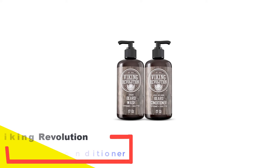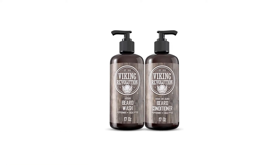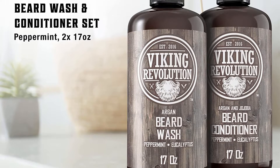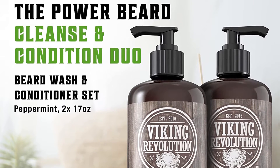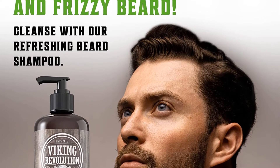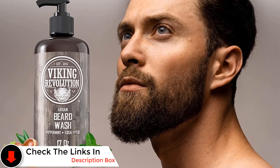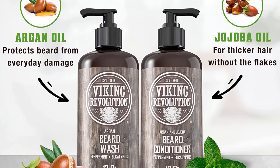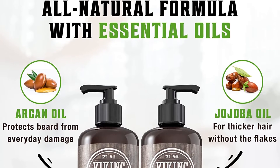Number 4: Viking Revolution Beard Wash and Conditioner. If you're looking for a great gift for that manly man in your life, look no further than this beard wash and conditioner set. It helps hydrate your beard while softening it and keeping it clean. If you have beard dandruff, this highly moisturizing beard set is a good pick. Two 17-ounce bottles contain organic ingredients to help nourish your beard, including argan and jojoba oil, known for softening hair and promoting healthy hair growth. The fresh peppermint and eucalyptus scent can also give you an energy boost. Viking Revolution maintains itself at the top by offering the best products for beard maintenance, which is why it's also our ultimate favorite.